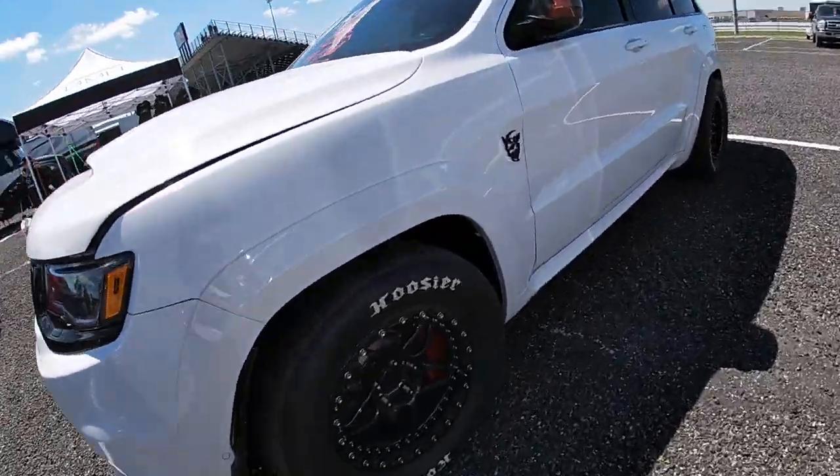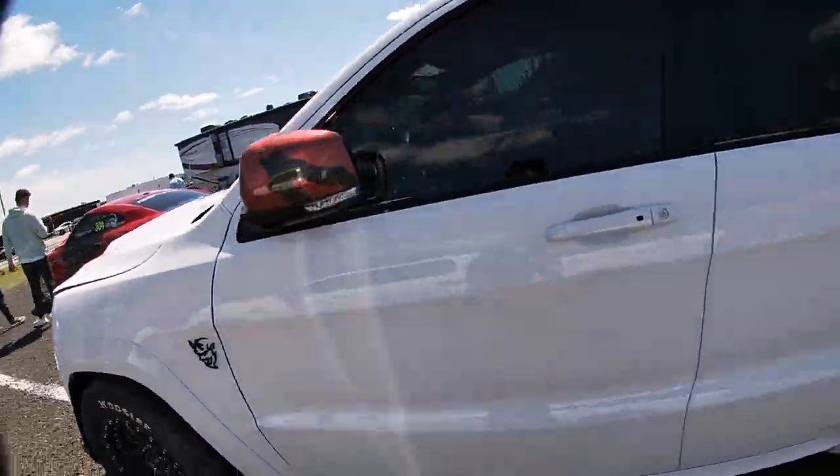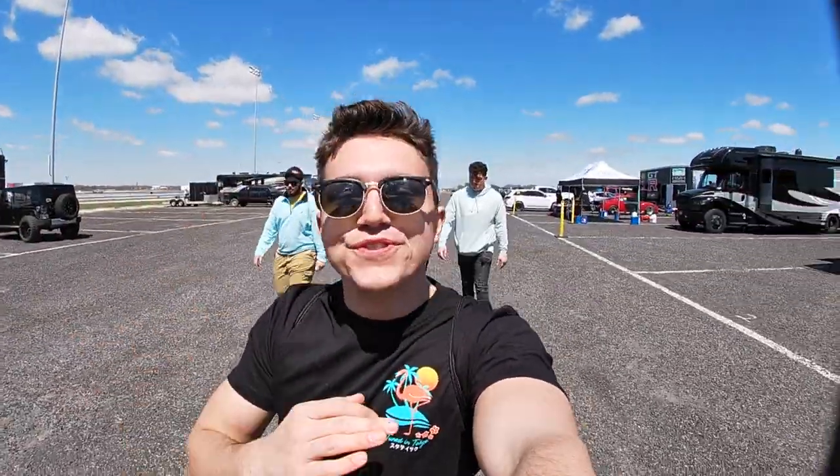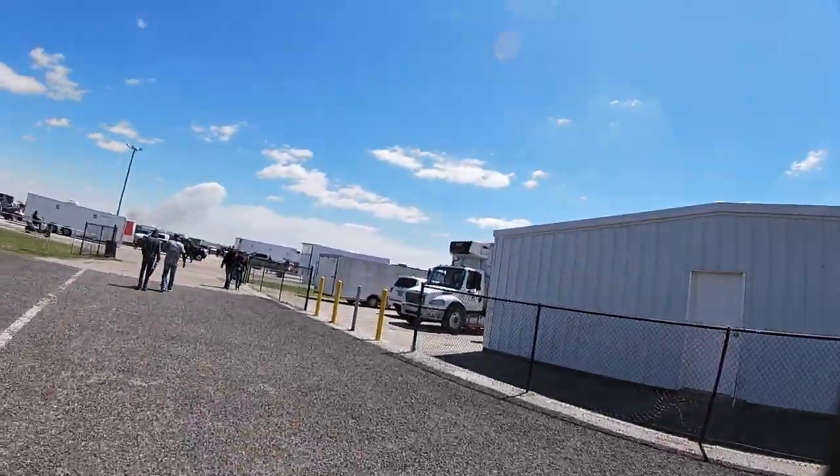Whoa, look at the size of these slicks on here — now that's a grocery getter for sure. Good morning everybody, welcome back to the channel. It is another beautiful day here in Texas. We're at Texas 2K, there's a lot of races going on today, tons of crazy cars — this is the craziest I've seen it here yet. This is day three of our trip, living at the track.